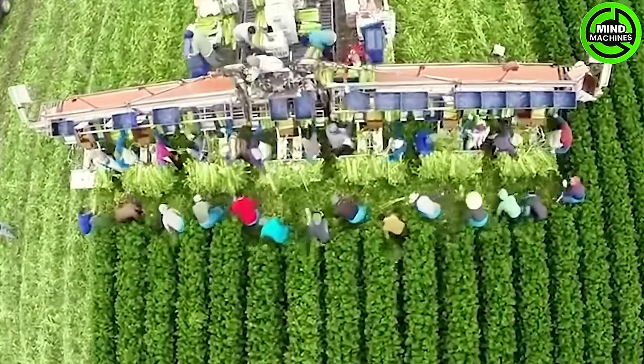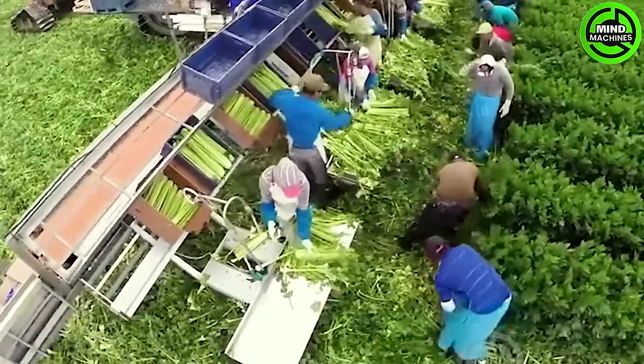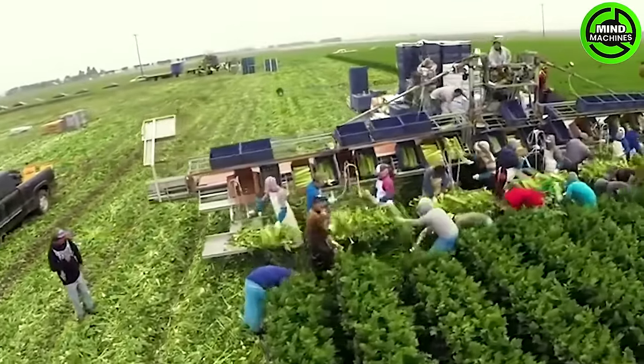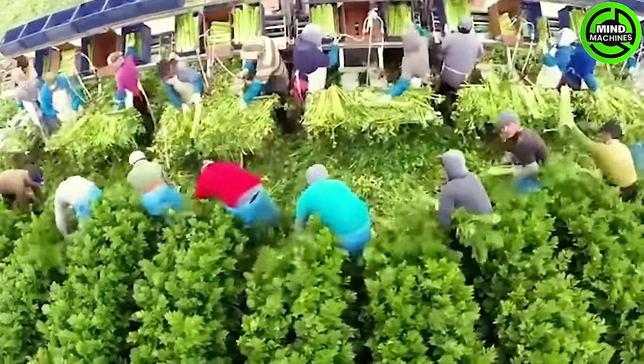The efficiency and speed of the harvest are truly impressive and precise. This harmonious process ensures a swift transition from field to table, highlighting the collaborative effort that brings fresh celery to our plates with remarkable speed.